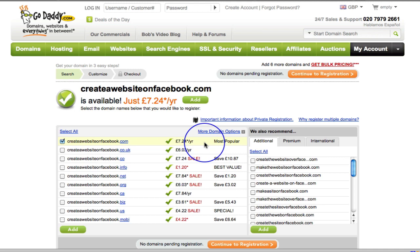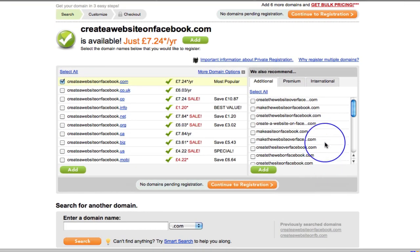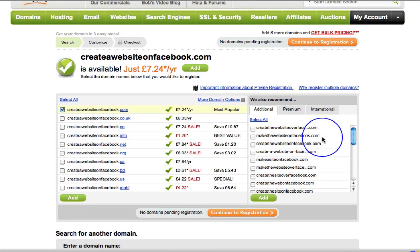I think that's actually cheaper than 123-reg. It also shows all these suggestions — 'make the website on Facebook', 'create the website on Facebook', 'create the site on Facebook', et cetera. But for now, all I want is the .com.